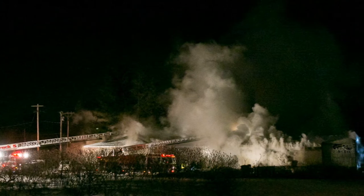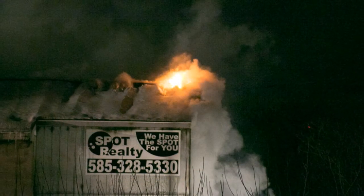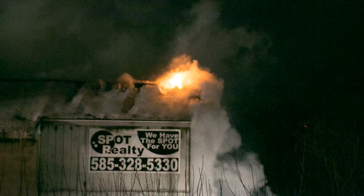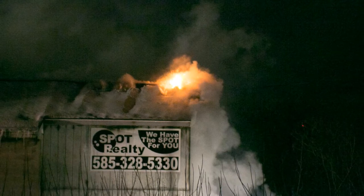Price Benchard Ridge Road, mutual aid fill-in request, one engine. Gates Company number 2, 2215 Long Pond Road. Price Benchard Ridge Road, one engine fill-in, it'll be 254. Fill-in request, Station number 2, Gates Fire, 2250 Long Pond Road. Time 2347.